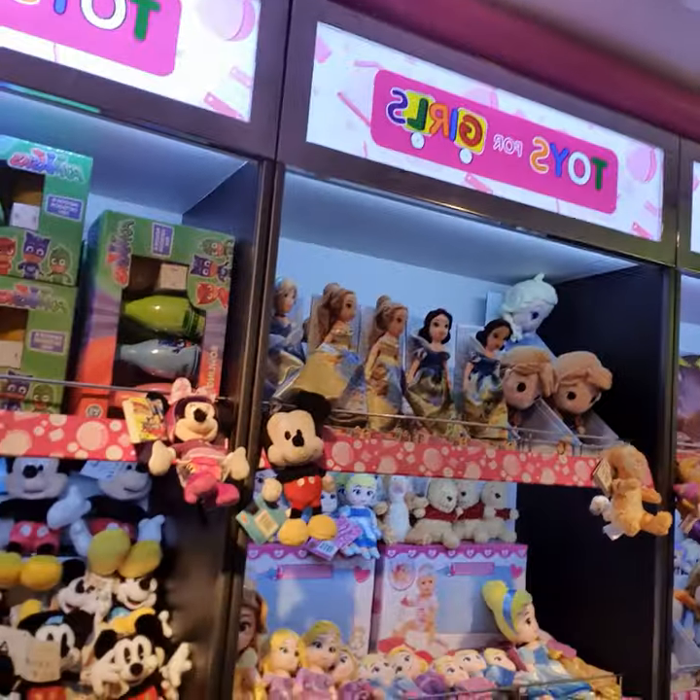So here you have it — the toy shop in the Abu Dhabi Airport, Terminal 1.